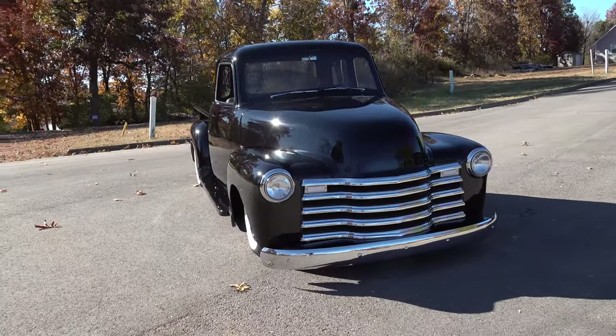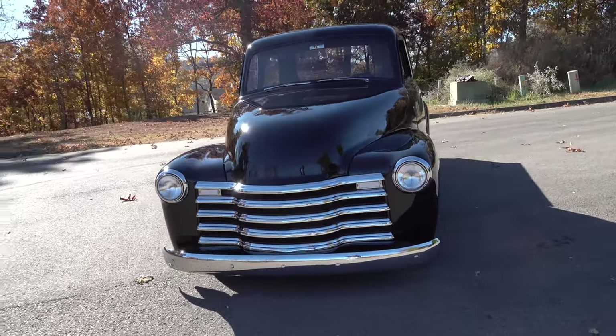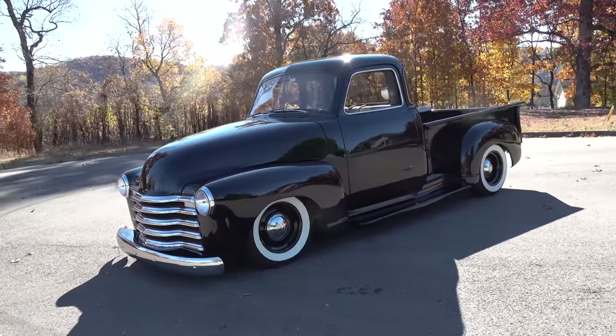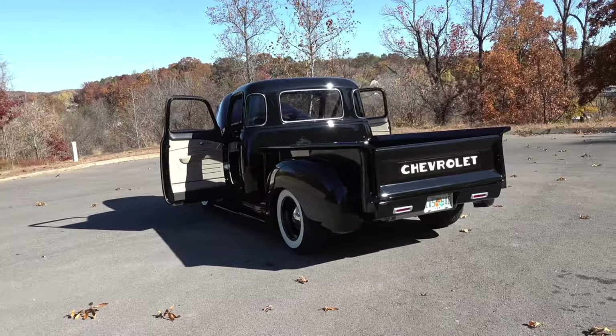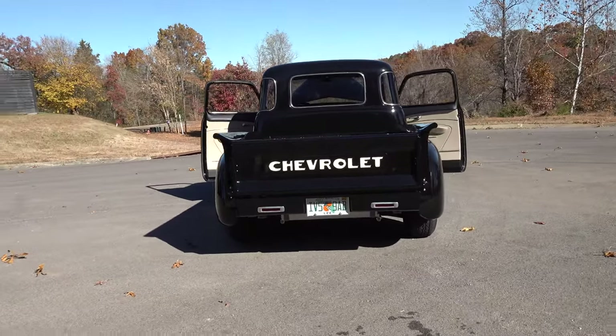I've been coming out here for years and every time I look at an interior it just blows my mind. I really think you nailed this one — I say that about them all, but I truly think you nailed this one. It fits this truck perfectly. I love the colors you used, I like the way you cut in the different colors. I wouldn't change a thing — I'd just take it home and drive it forever.